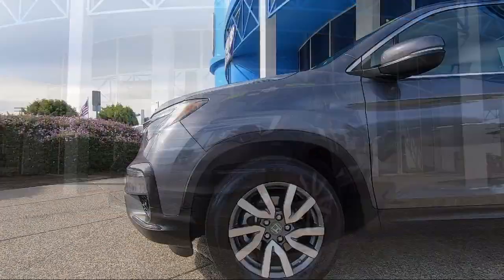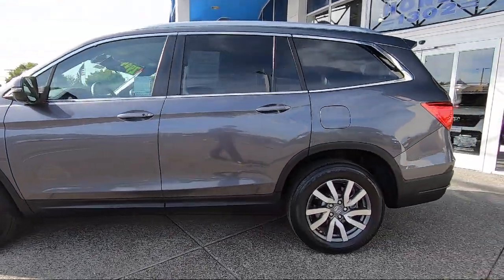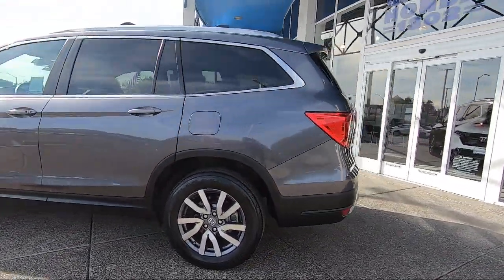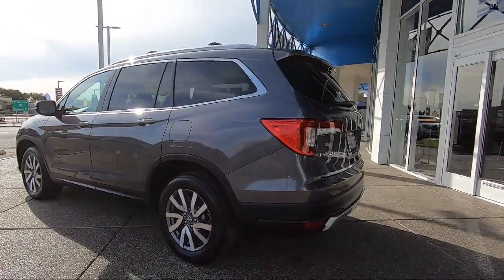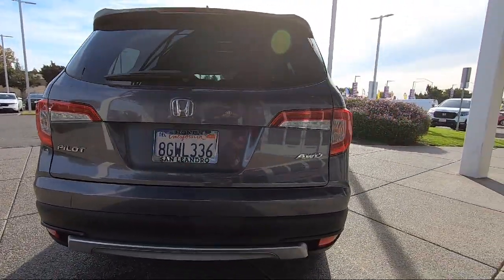Bluetooth smartphone integration, all wheel drive, cross traffic alert, HD radio, LED headlights, lane departure warning, front collision mitigation, and has less than 30,000 miles on the odometer.